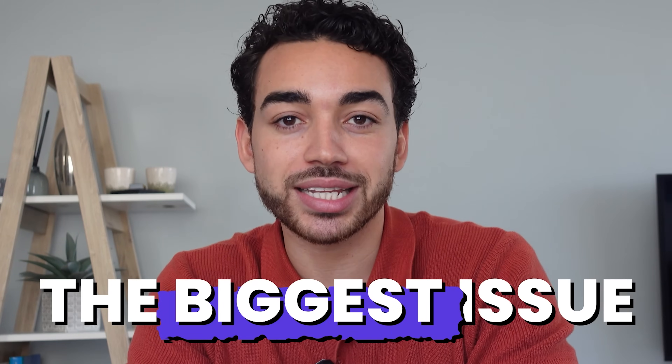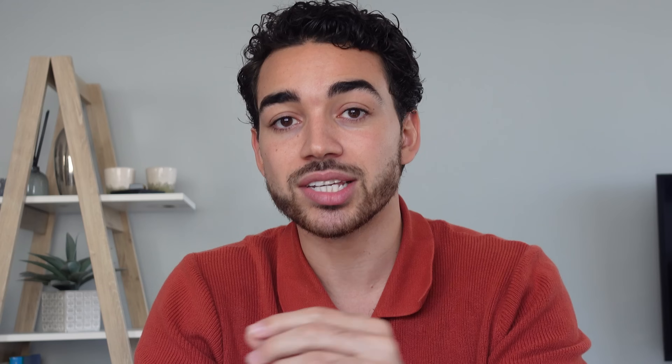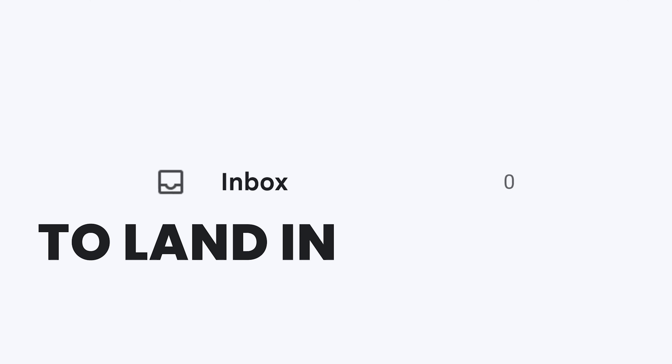Now I was really lucky because I hired a team member that previously had a lead generation agency — he delivered cold email as a service to B2B firms. And what he would tell me changed how I saw cold email entirely. He told me that the biggest issue that 99% of businesses face when it comes to cold email isn't the messaging, the leads or the strategy. He said that the biggest challenge is to land in the inbox.